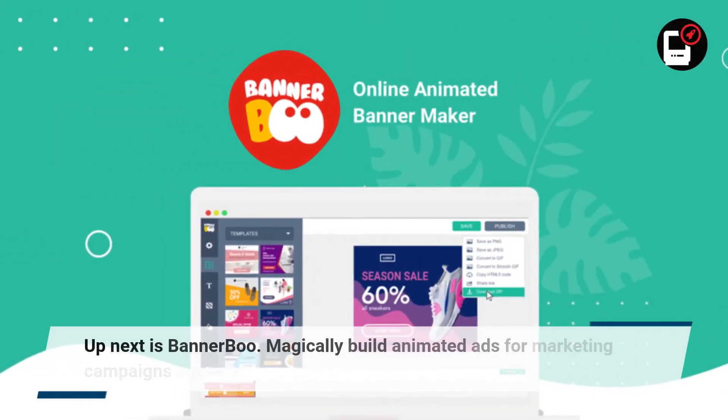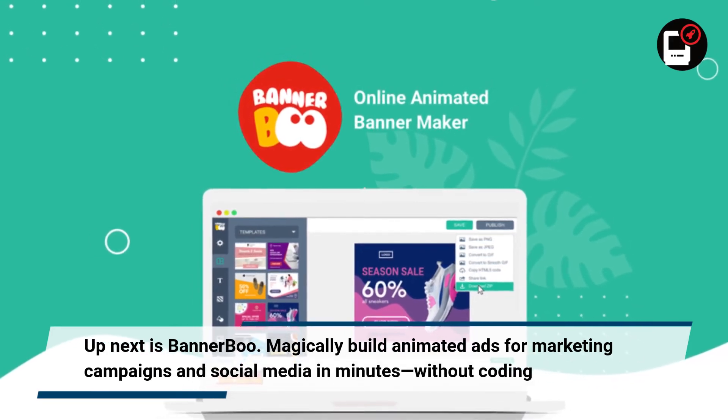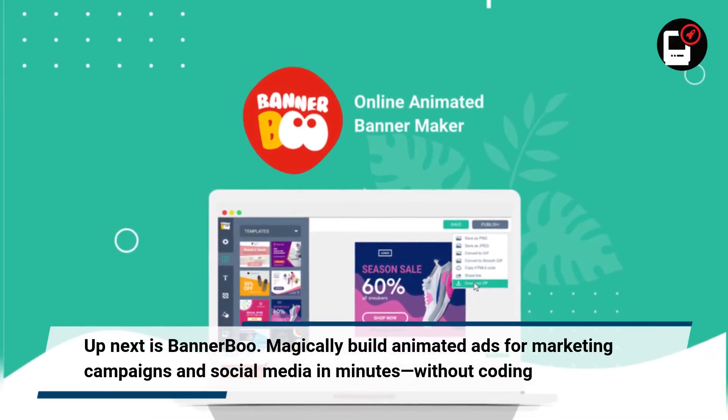Up next is BannerBoo. Magically build animated ads for marketing campaigns and social media in minutes, without coding.